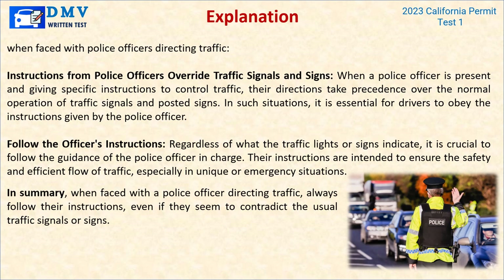Explanation: When faced with police officers directing traffic, their instructions override traffic signals and signs. When a police officer is present and giving specific instructions to control traffic, their directions take precedence over the normal operation of traffic signals and posted signs. In such situations, it is essential for drivers to obey the instructions given by the police officer. In summary, when faced with a police officer directing traffic, always follow their instructions, even if they seem to contradict the usual traffic signals or signs.